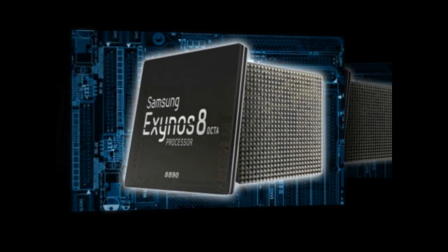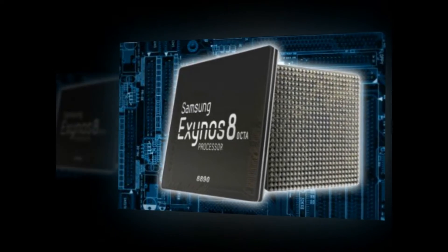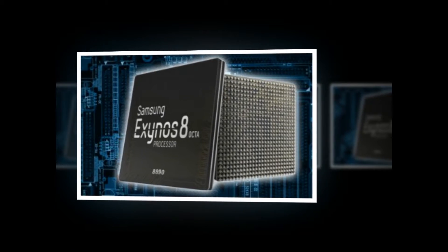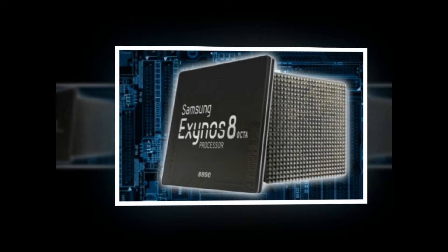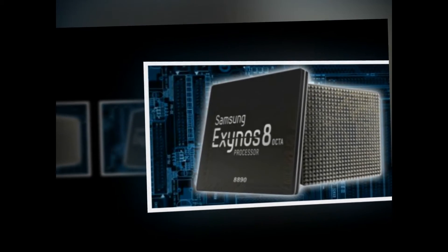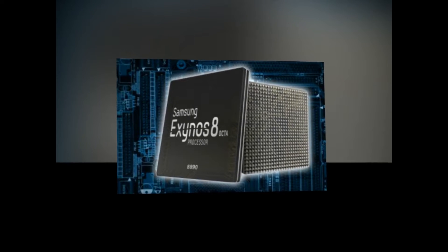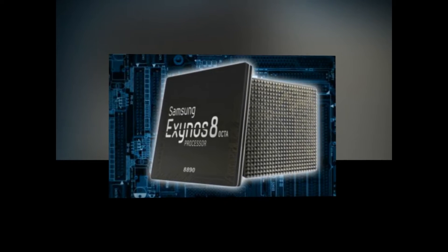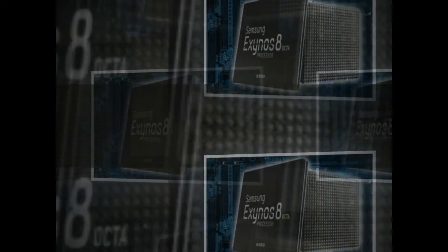The Exynos 8895 in the Galaxy S8 has outscored the Snapdragon 835 version in Geekbench. Samsung has a good track record of offering its flagship handsets with Qualcomm and its own Exynos chipsets depending on market. Although Galaxy S8 and S8 Plus leaks so far have mostly focused on the Snapdragon 835 variant, the existence of an Exynos alternative is pretty much considered a given at this point.